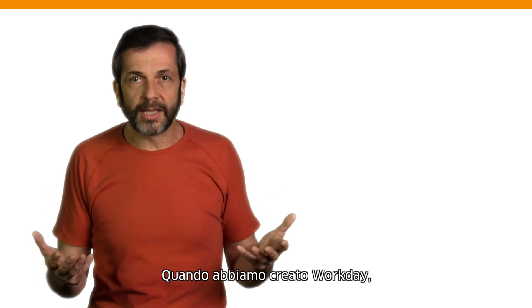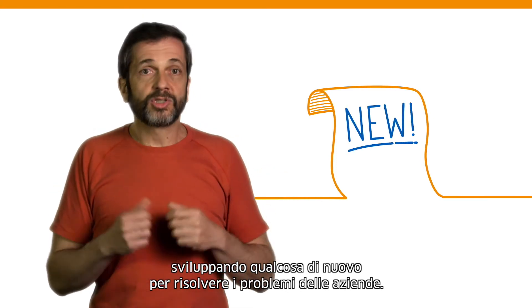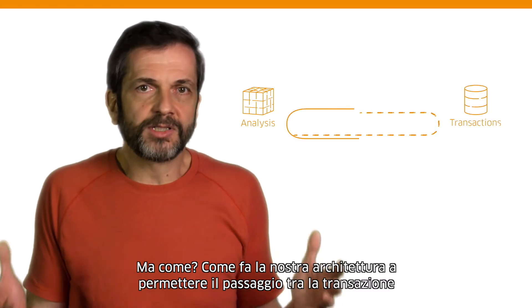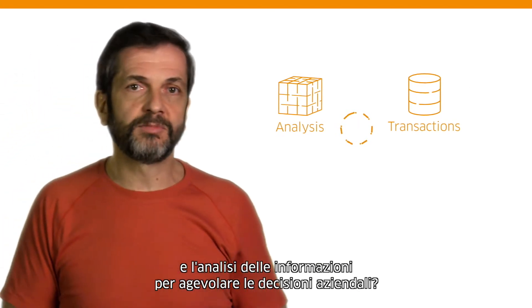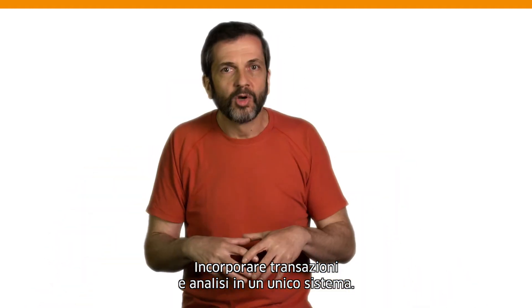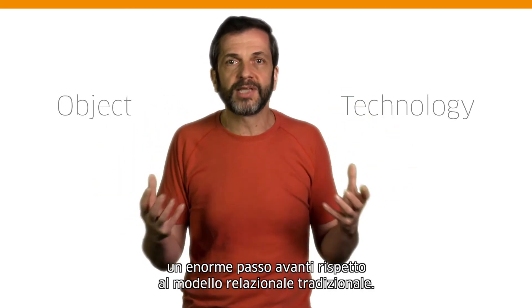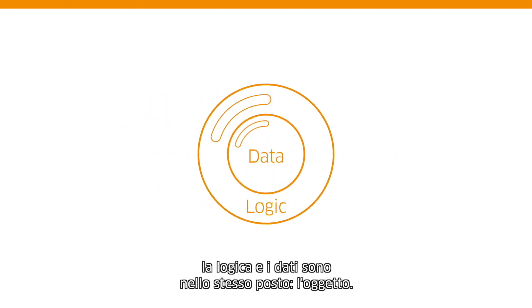So when we built Workday, we had a chance to start from scratch — a chance to build something new that could solve a business problem. But how? How can our technology architecture help us close the gap between when we transact and then analyze that information to make business decisions? Our answer: embed the whole notion of transactions and analysis in the same place. Workday was the first enterprise company to use object technology — a big departure from the relational technology used in legacy vendors. In Workday's architecture, the logic and the data are in the same place: the object.